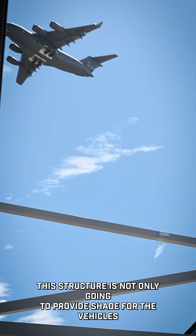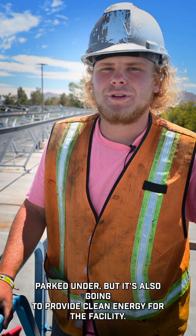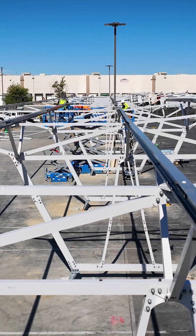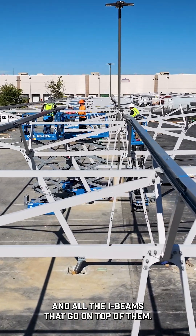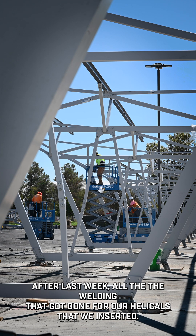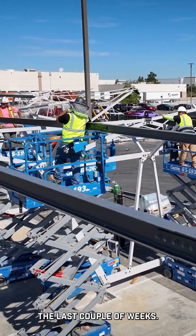Out here in Southern California we've got a lot of sun. This structure is not only going to provide shade for the vehicles parked under, but it's also going to provide clean energy for the facility. Today we are assembling these parking structures and all the I-beams that go on top of them. After last week, all of the welding that got done for our helicals that we inserted the last couple of weeks, and now we're just putting everything all together.